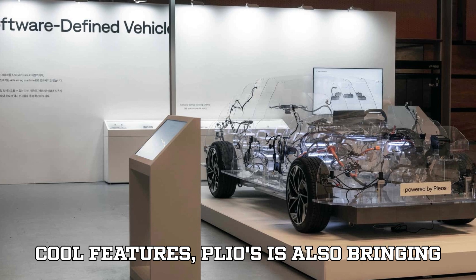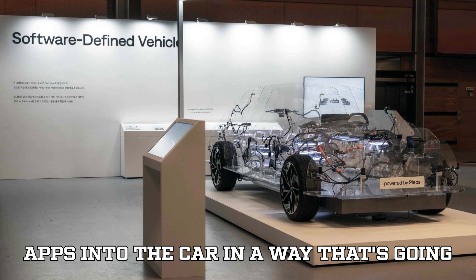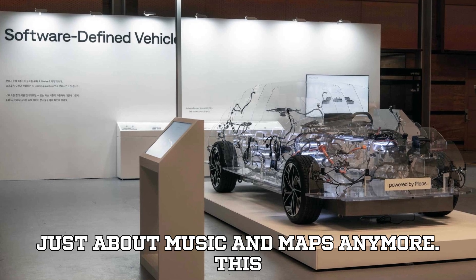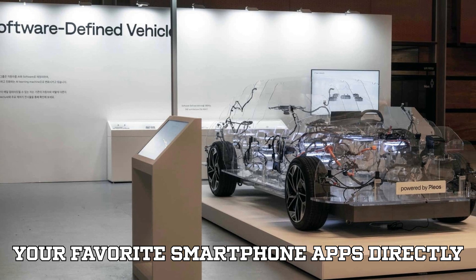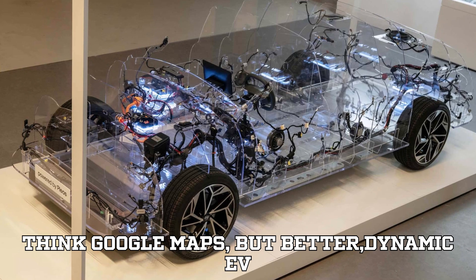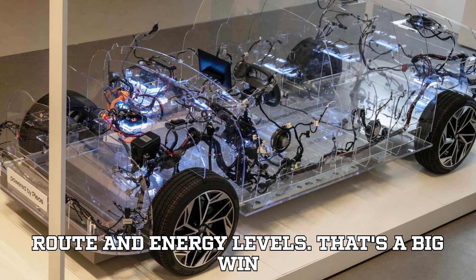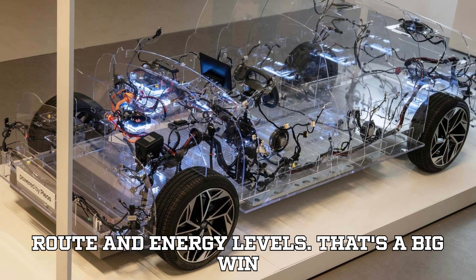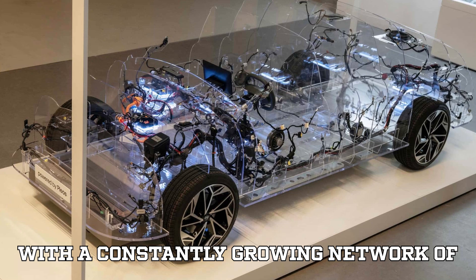In addition to these cool features, Plios is also bringing apps into the car in a way that's going to make your commute smoother. It's not just about music and maps anymore. This upgrade will let you integrate some of your favorite smartphone apps directly into your car's infotainment system — think Google Maps, but better. Dynamic EV charging stop planning based on your route and energy levels — that's a big win for anyone who owns an EV, especially with a constantly growing network of charging stations.